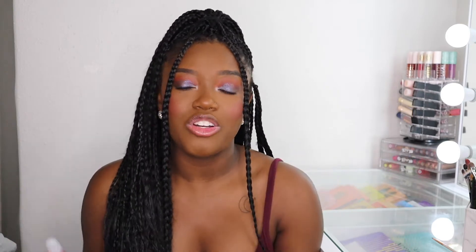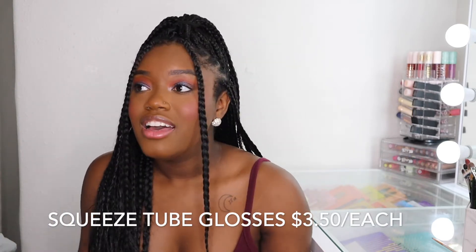A lot of them are scented, non-sticky, very, very, very high shine, and moisturizing. The lip glosses I'm about to show you guys are not all of them — just the ones that I pulled. All of my squeeze tube lip glosses are $3.50 a piece. My goal at TAC is to offer products that make people smile, are very inexpensive, and I want to make sure that there's something for everyone on my website.